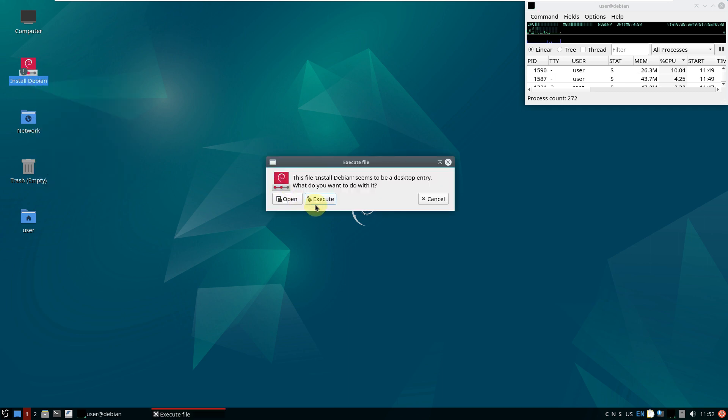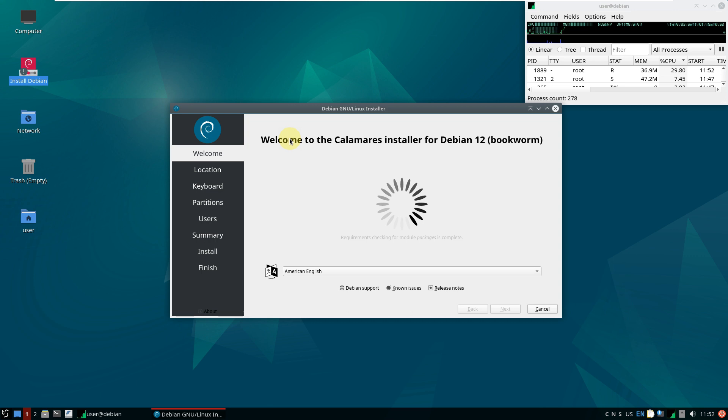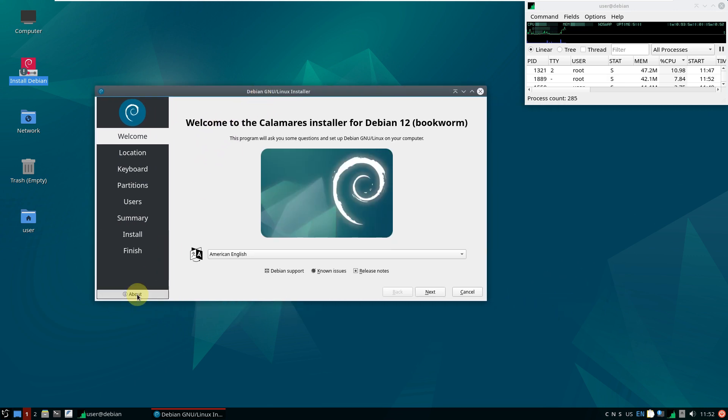Let's go to the installer. There won't be any changes in the installer since we're seeing the same one from past versions. We have the Calamares installer, which is the same in almost every Linux distro. As you can see, it says Debian 12 Bookworm — in the early development stage, you'll still see the older version name, just like when making the Debian 12 testing edition we saw Debian 11.